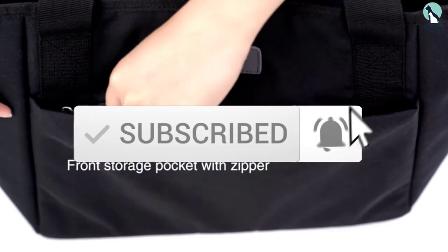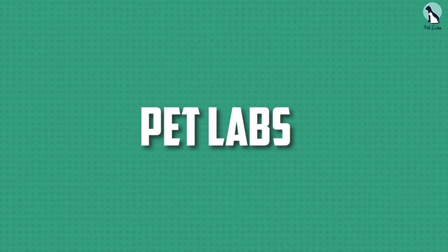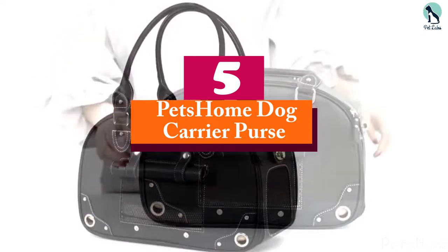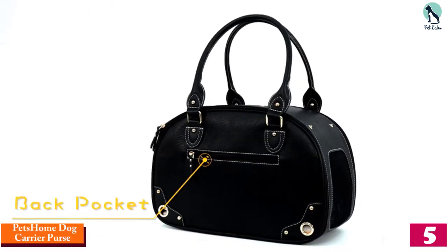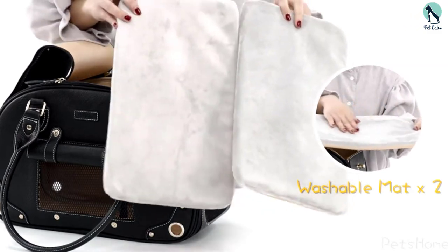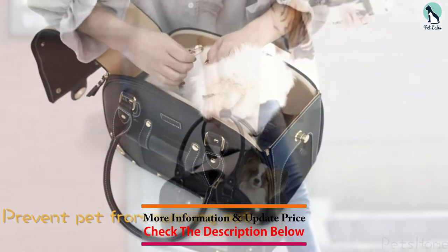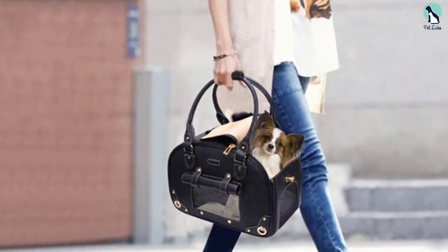Starting at number five, we have the Pet's Home Dog Carrier Purse. If you love your dog, you would be ready to get them the best. Made from premium PU leather, the Pet's Home Dog Carrier Purse has been handcrafted not only for efficiency but for its outstanding beauty. Designed with breathable mesh on its sides, your pup can comfortably keep their head inside should they feel scared or insecure.